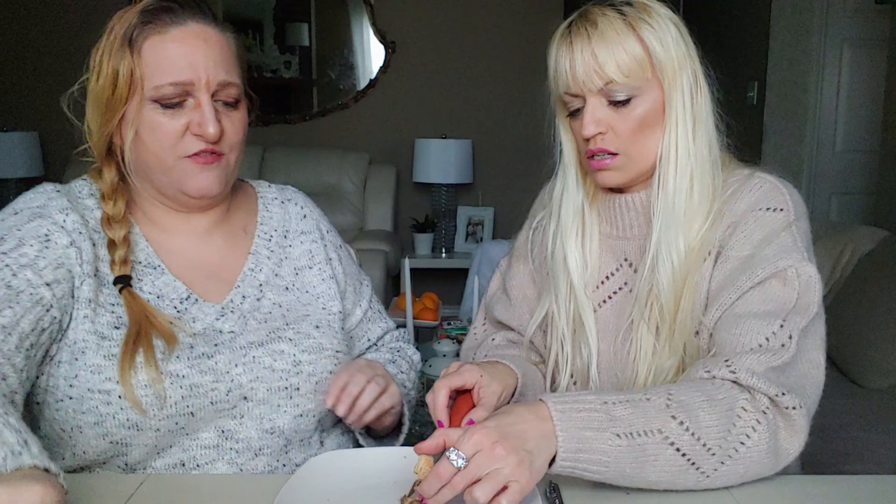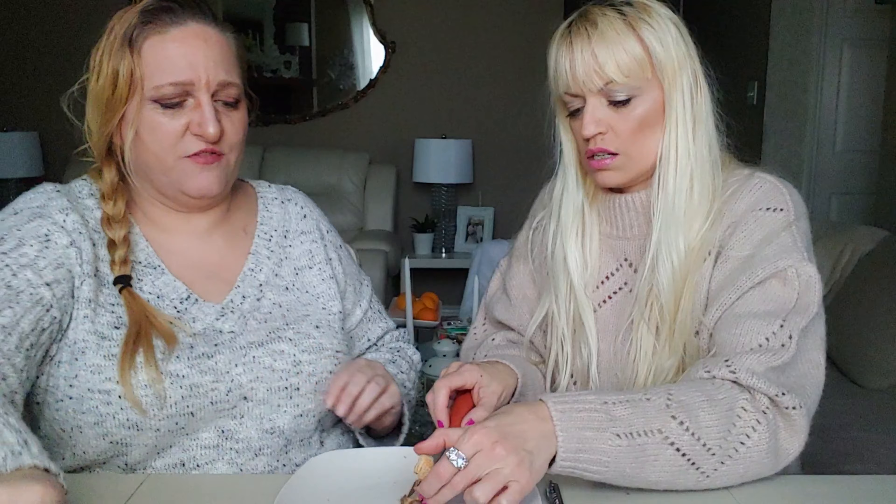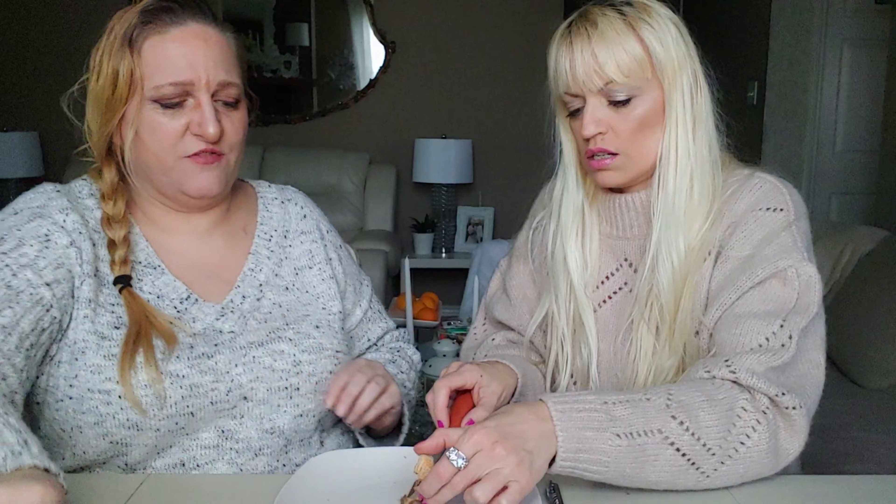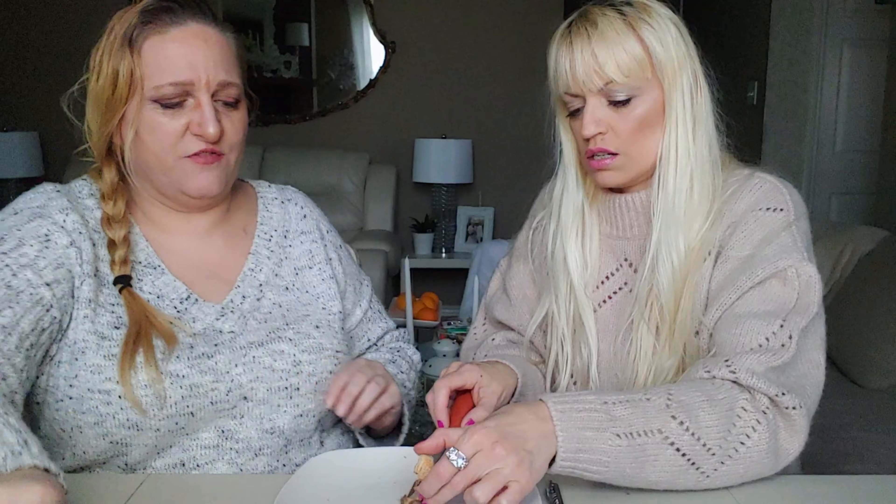I'm gonna eat all the crumbs on this plate! Oh my, that's coconut, isn't it? There are coconut flakes or something — it's really, really good. Let's try the blue one next. Wafer biscuit dark chocolate — that must be the dark chocolate one. This is what it looks like once it's cut. All right, I like it. This one must be the normal milk chocolate.